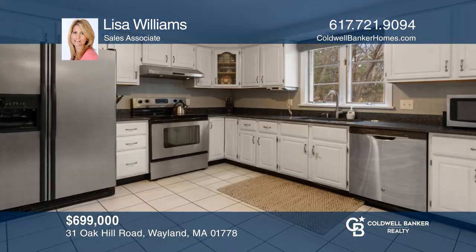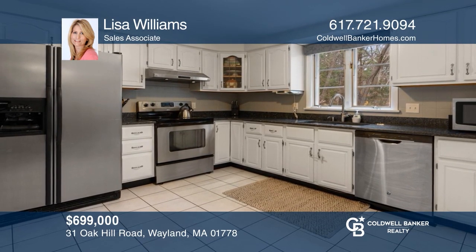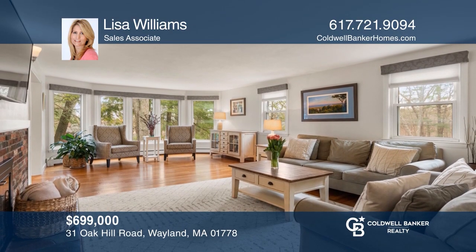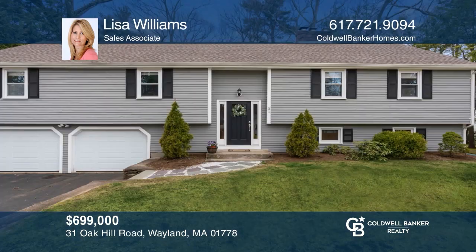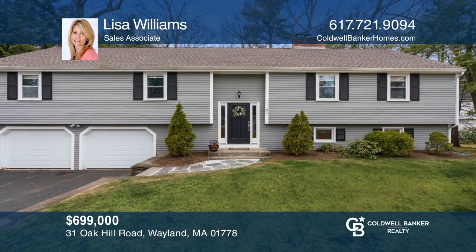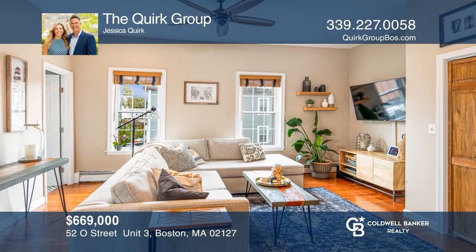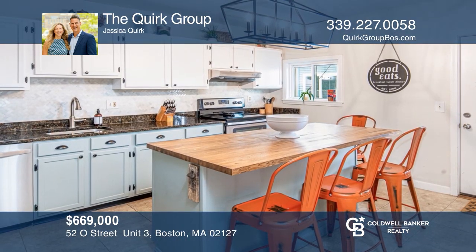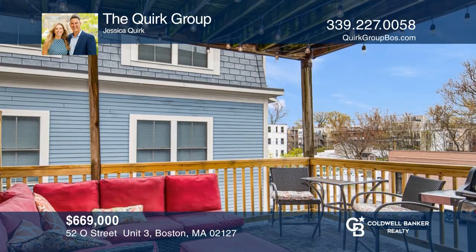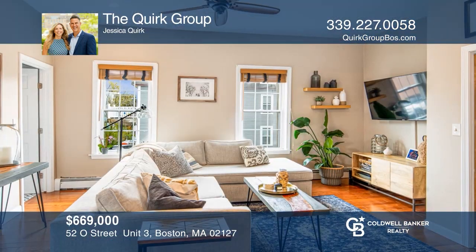This stunning oversized split-level home features a living room, a formal dining room, an eat-in kitchen, a spacious lower-level family room, and four bedrooms. Lisa Williams is ready to give you the keys to your dream home — give her a call today. The stylishly renovated condo is in the desirable City Point neighborhood of South Boston and showcases an open-concept floor plan, beautiful white cabinet kitchen, and large deck for entertaining. Contact the Quirk Group for more details.